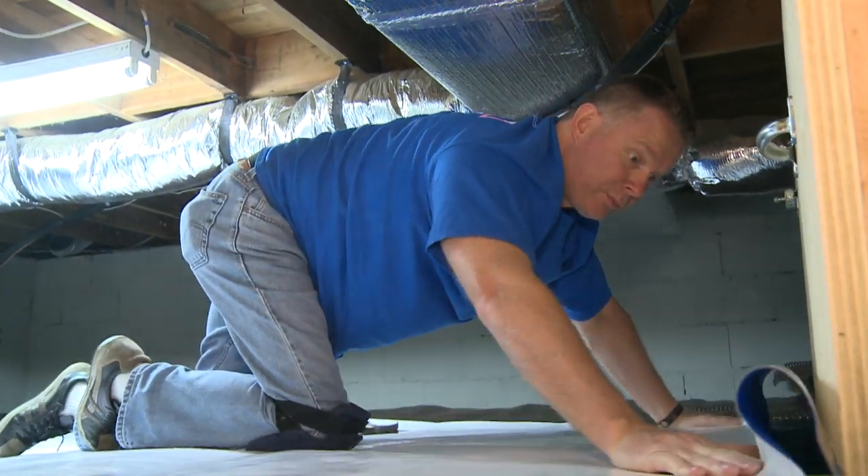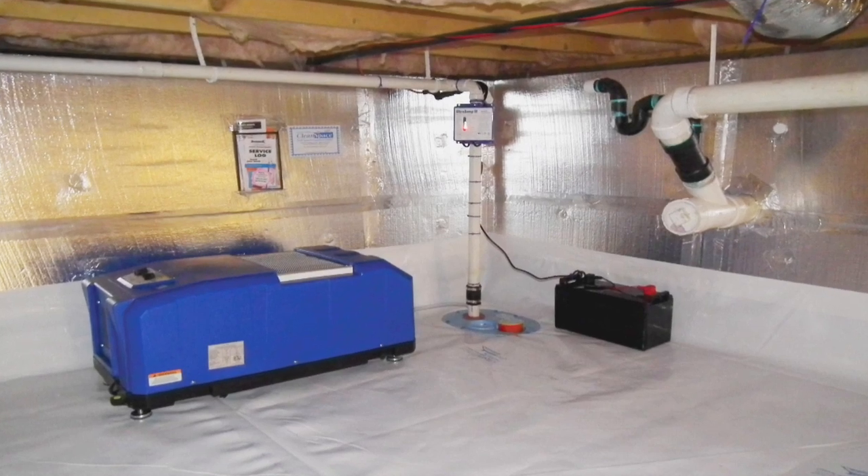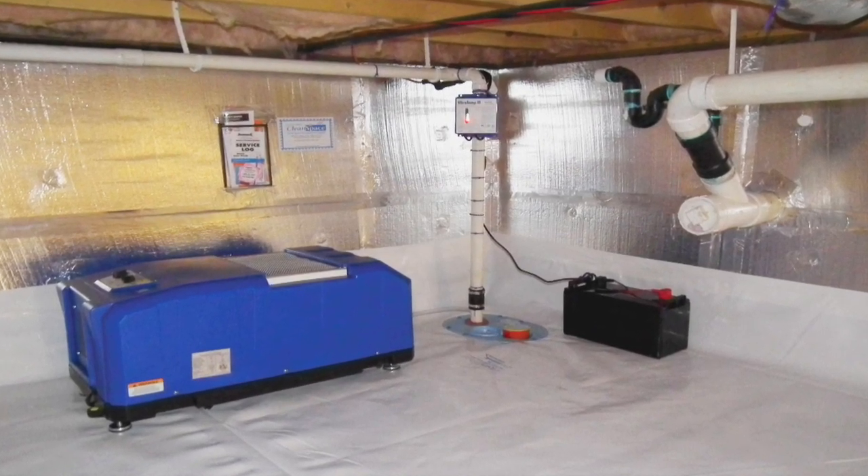After we get that all sealed up, we measure the humidity and we might want to put a Santa Fe dehumidifier in our crawl space as well — just like in the basement — to dry out that air, because you have moisture in there and we have to make sure it stays nice and dry.